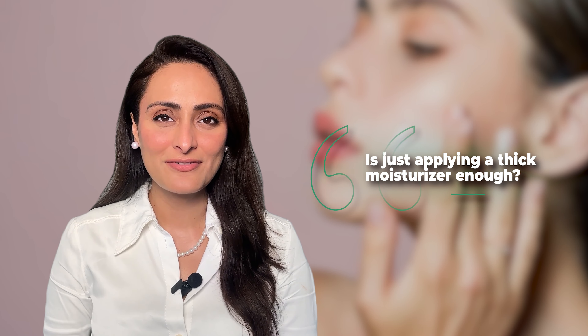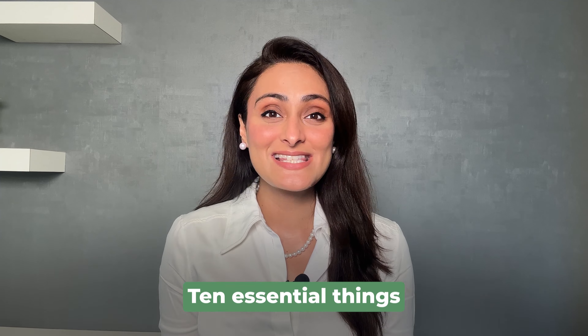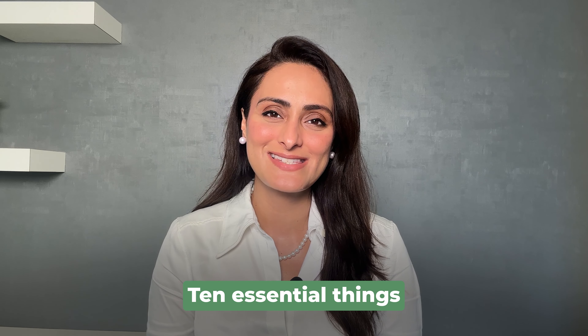How to take care of dry skin — is just applying a thick moisturizer enough? Today I'm going to tell you 10 essential things to do if you have dry skin.